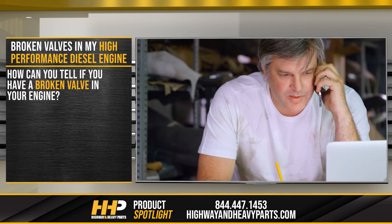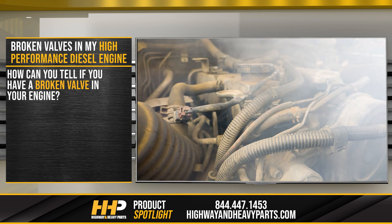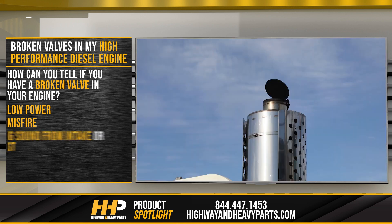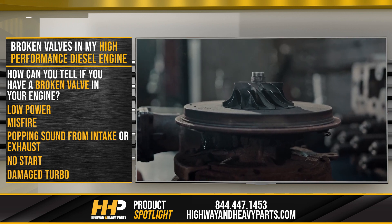This probably leaves you wondering how you can tell if you have a broken valve in your engine. If you're experiencing this failure, you might notice some of the following symptoms: low power, misfire, popping sound from the intake or exhaust, no start, or a damaged turbo.